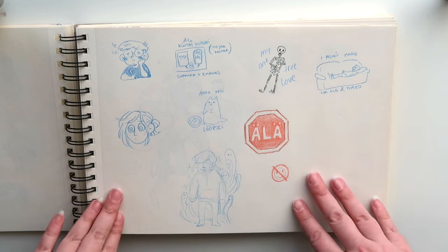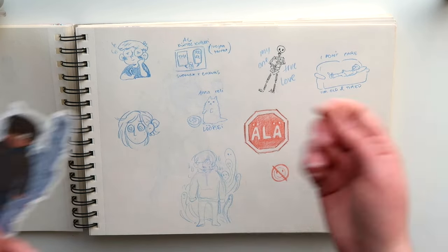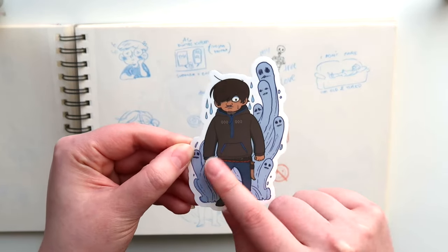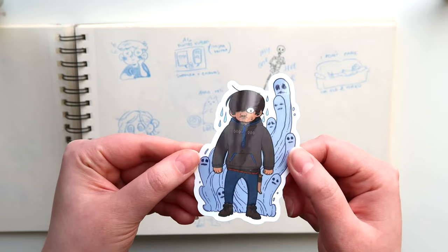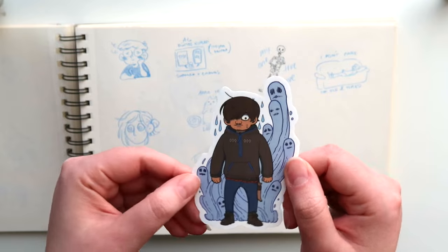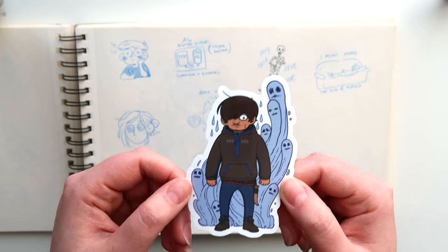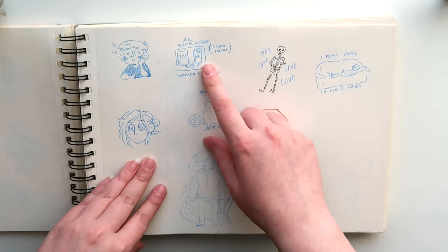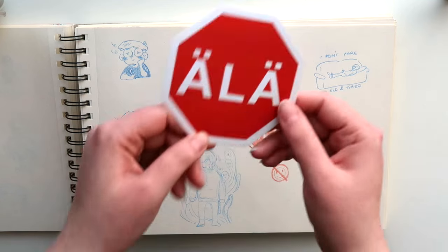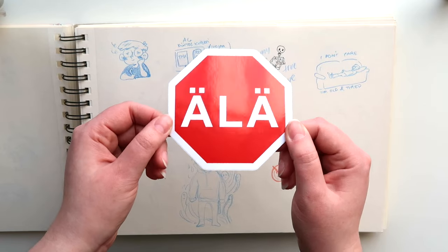Some more sticker ideas here. Here is Nilsa — I made some transparent Witch Door stickers, and here is the one for Nilsa. The ghosts here are transparent in this sticker. Nilsa doesn't like ghosts, but he sees them regardless, so it's a bit troubled. Here is an idea for a thank you card. Here is another sticker idea which I made — it's just basically a stop sign that says 'don't' in Finnish.